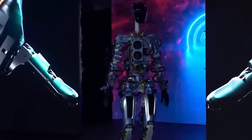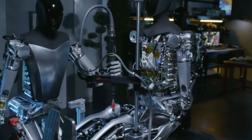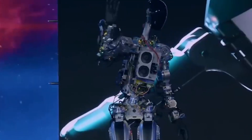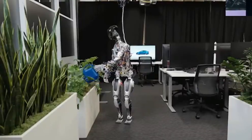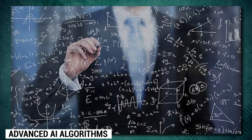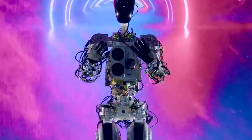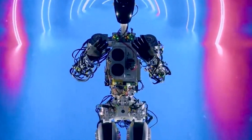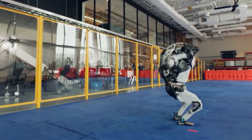With its impressive array of capabilities, Optimus aims to handle mundane, risky, or repetitive activities, freeing up humans to focus on more complex and creative endeavors. Powered by advanced AI algorithms and a suite of sensors including cameras, LIDAR, and ultrasonic sensors, this robot can navigate and interact with the world around it.